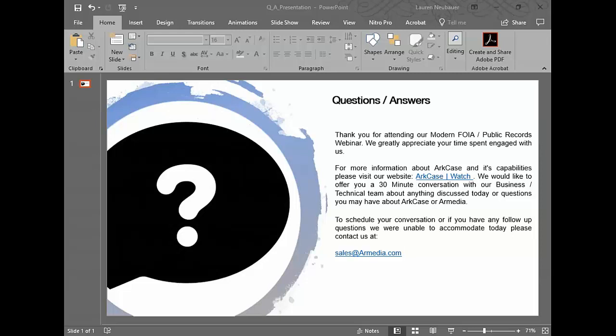All right, it looks like we're just about at time. I just want to wrap up and say thank you to everyone who registered and attended our FOIA Public Records webinar. We really appreciate you spending your time with us. If you had any additional questions we weren't able to get to, please email us at sales at armedia dot com. We'd love to have a conversation with you outside of this webinar. Thank you all for your time and I hope you have a great rest of your day.